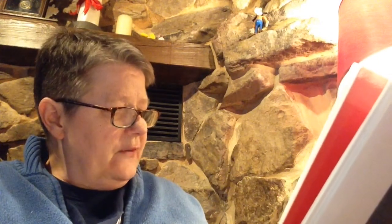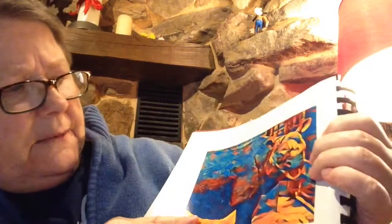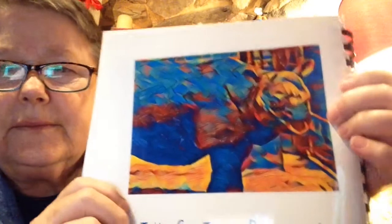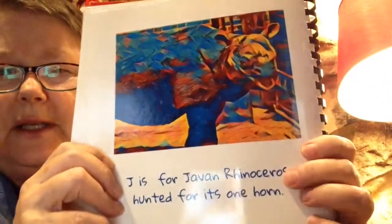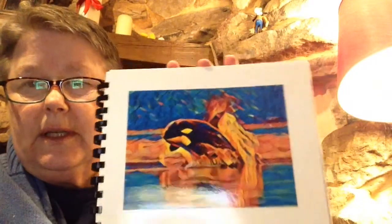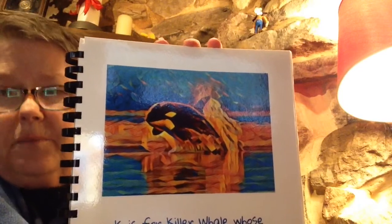J is for the Javan rhinoceros, hunted for its one horn. See the rhinoceros? It's sort of facing us so you can't see its horn that well. His face is right here, his little nose, his mouth, and there's his eyes and his ears. K is for the killer whale, whose food is disappearing right before its eyes. Now it's not a whale, but it hunts whales.